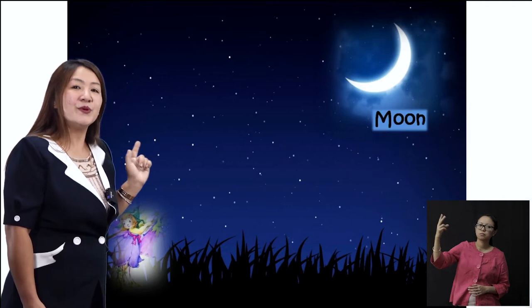This is the moon — M-O-O-N. Moon. So at night you don't see the sun; you see the moon. What do you see at night? The moon — M-O-O-N. The moon.